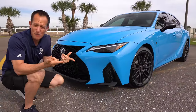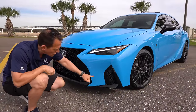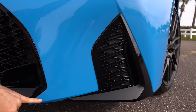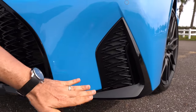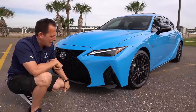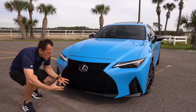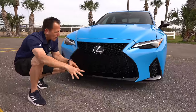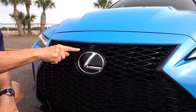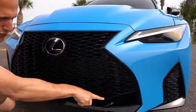The IS500 F Sport Performance has such great lines — the whole IS lineup does. You get the signature triple LED beam headlights and LED daytime running lamps, which Lexus has made a signature part of their design. Being an F Sport Performance, where the F stands for functional, you have corner air curtains with real functionality. The gloss black adds a little pizzazz to the front and balances nicely with the Blue Vector color, leading into that large trapezoid-shaped spindle grille.